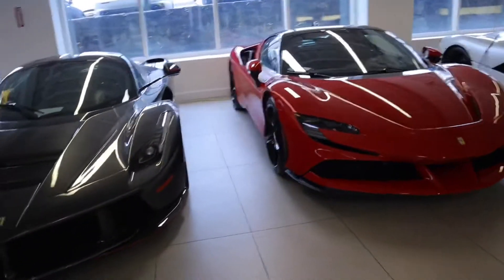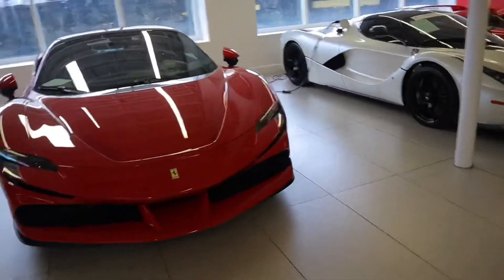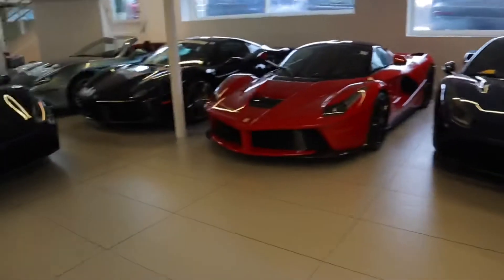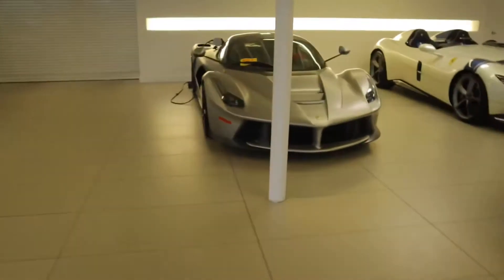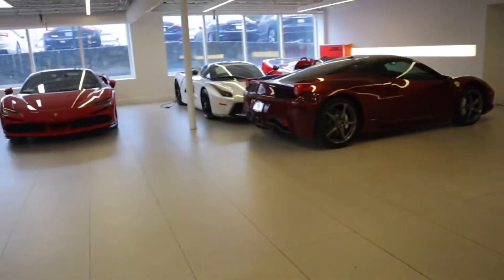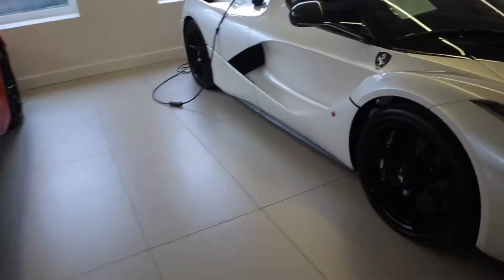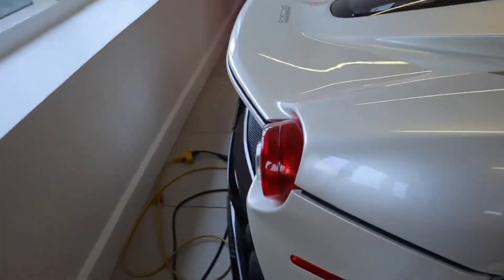SF90 Stradale in red — honestly I'm not really sure how I feel about the red on these. I mean, don't get me wrong they look good, I feel like it's just too basic for a car like this. I prefer more of like a black or a white. Just check out these LaFerraris though. My favorite spec — is it the gray or the white? I believe this color is called Bianco Fuji. It's kind of like a satin white almost.